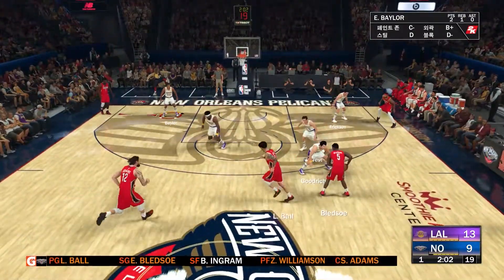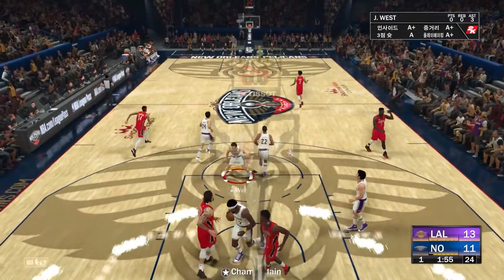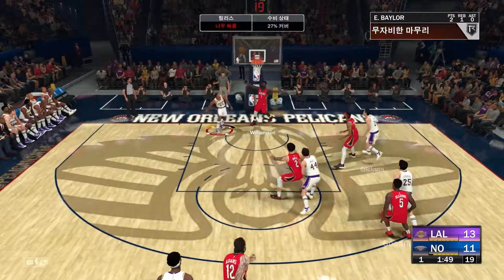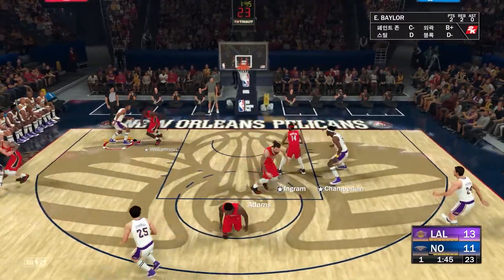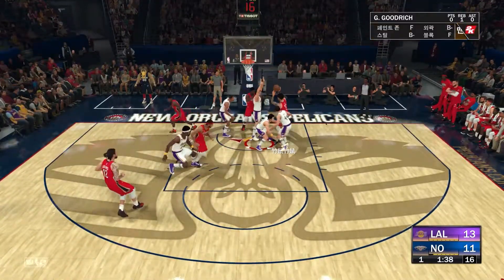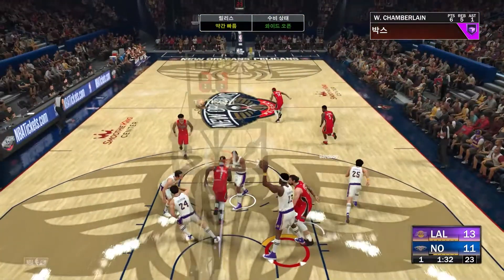Bledsoe outside. Here's the lob to Adams — throws down the alley-oop slam. And ball goes up and Adams comes down. The anticipation skills — knows where to be to finish that play. Ingram with the steal, he lobs it up — Mr. Williamson. Outside for Bledsoe — called in by the chairman of the boards.